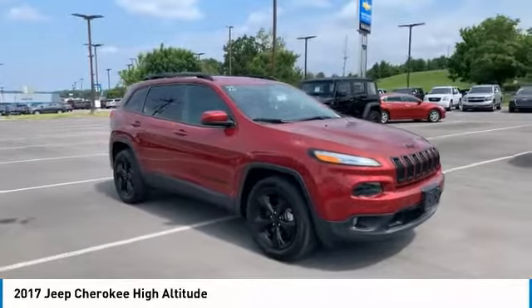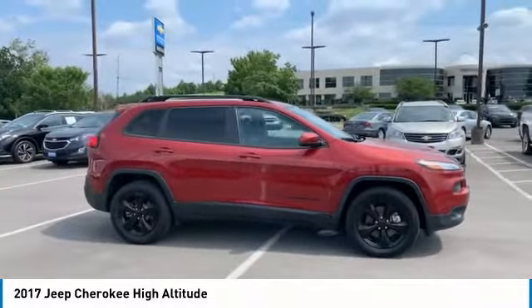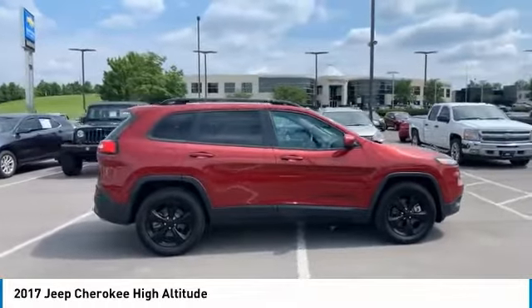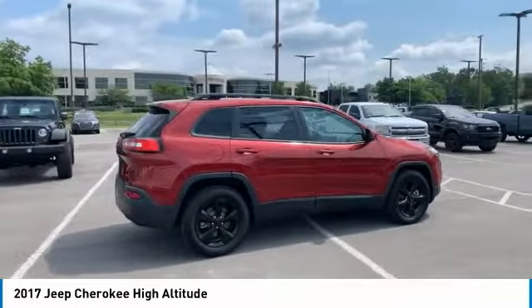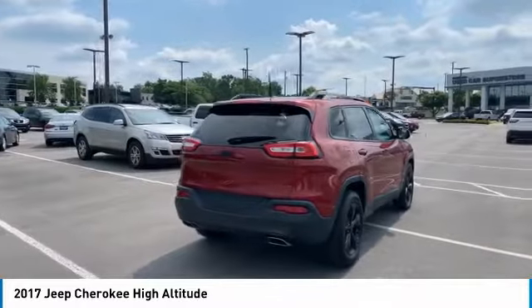Stop by and take a look at the 2017 Cherokee. The Jeep Cherokee offers superior off-road capability, making it a fine choice for families who venture off-road or vacation in the mountains or other remote areas.